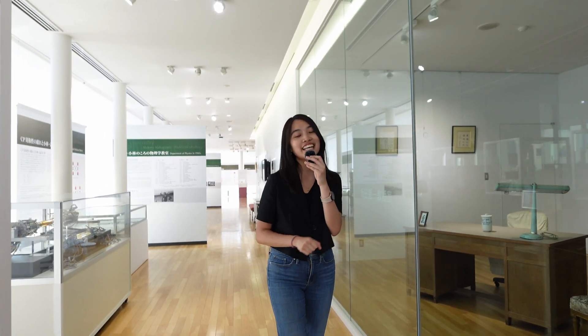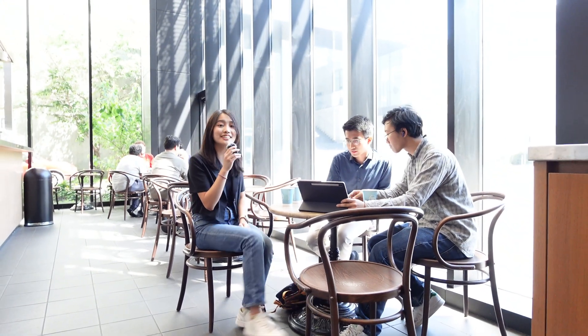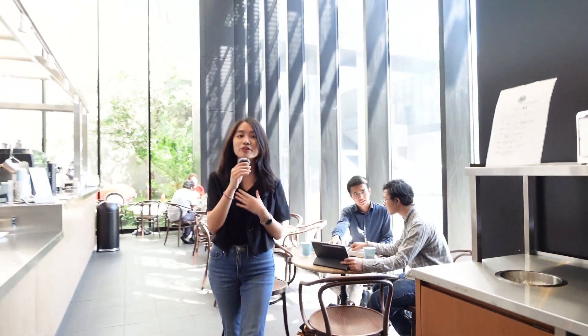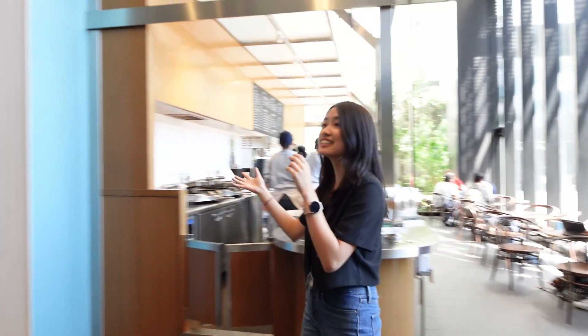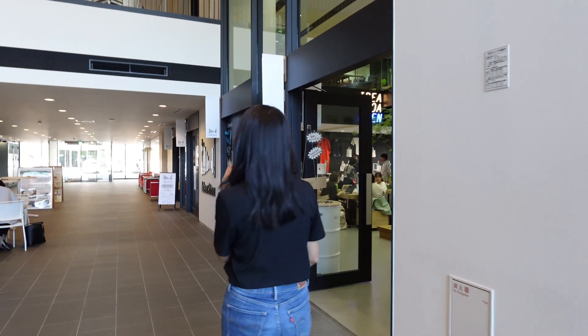And where do you usually study and hang out? I usually study at NIC. So this is the Seattle Cafe — I usually come here with my friends to just hang out or study together. And this building is NIC, or the National Innovation Complex. This is a very good spot for gathering or just meeting up with friends.